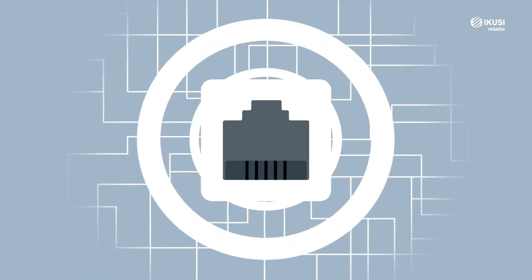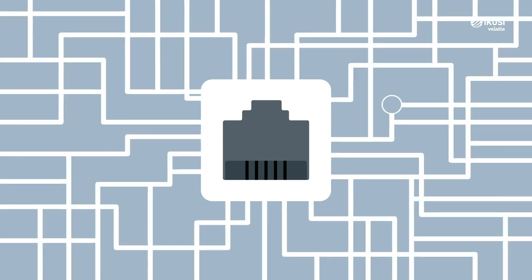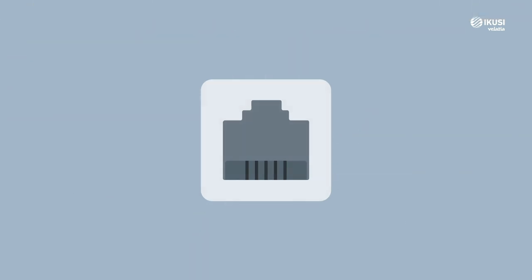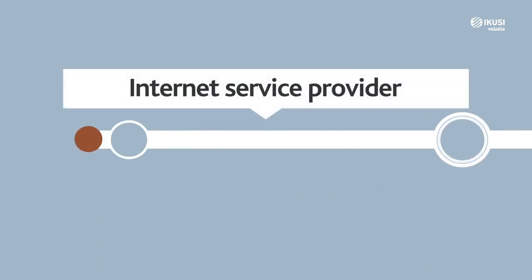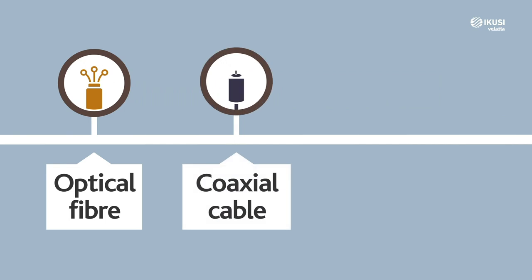Behind your connection there is a complex communications network similar to a huge spider's web. The more robust it is, the faster, more stable and efficient it is. To have an internet connection you need a service provider — an operator that provides access in your home through its transport network, which can be via optical fibre, cable or wireless.